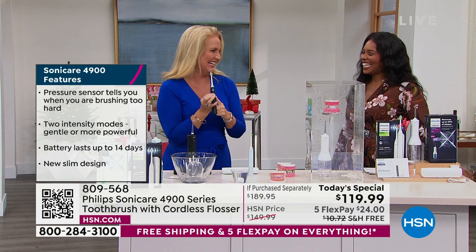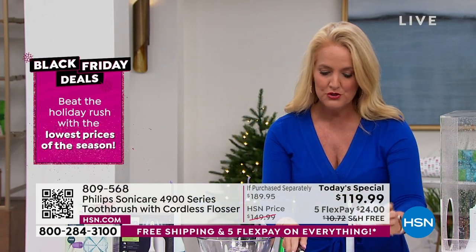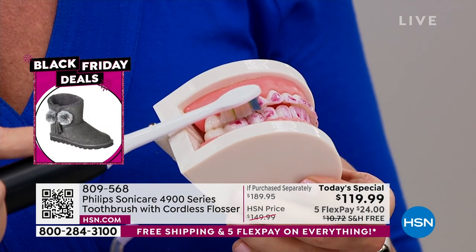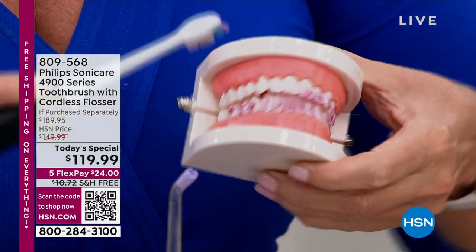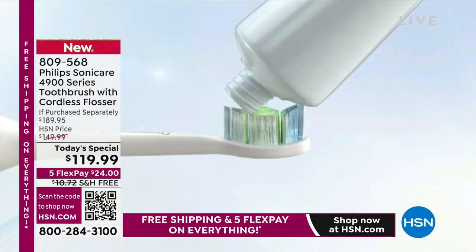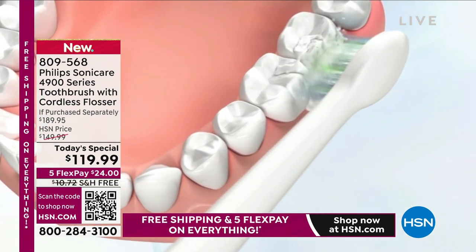This particular toothbrush has two different intensity levels — high and low. If you're brand new to sonic cleaning, it is a little different. When you're brushing, you don't go back and forth like a traditional toothbrush — you let the Philips Sonicare do the work. You place it up along the gum line and just glide. It has the quad pacer and smart timer and 62,000 movements per minute. It would take an entire month of manual brushing to do what Philips Sonicare does in every single two-minute cycle. It blasts away five times more plaque.